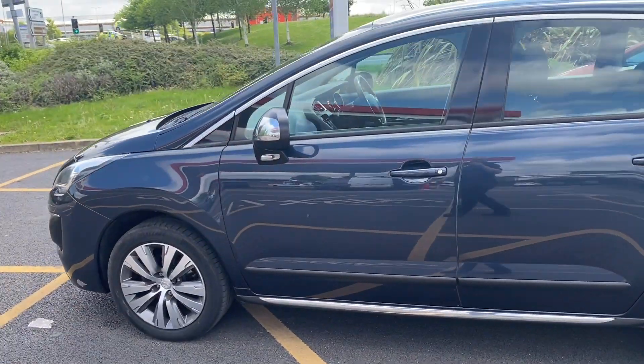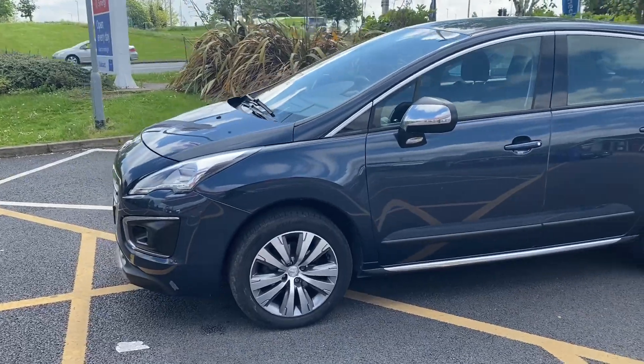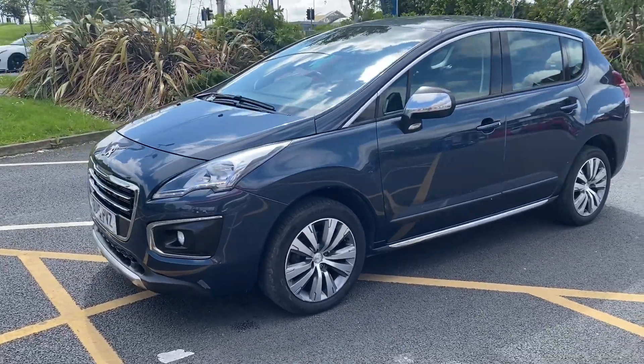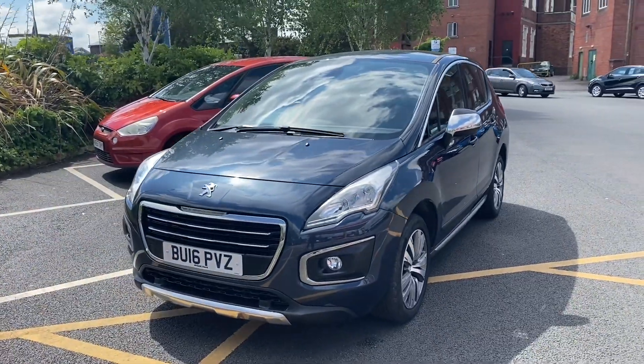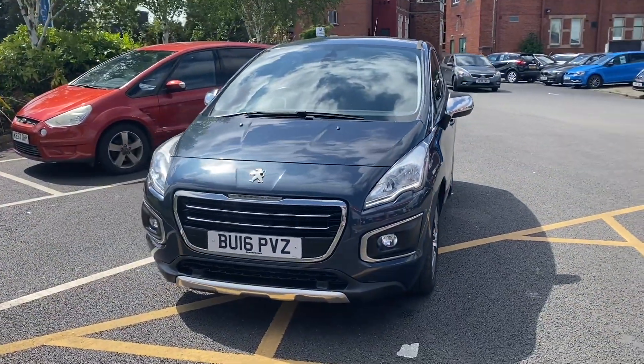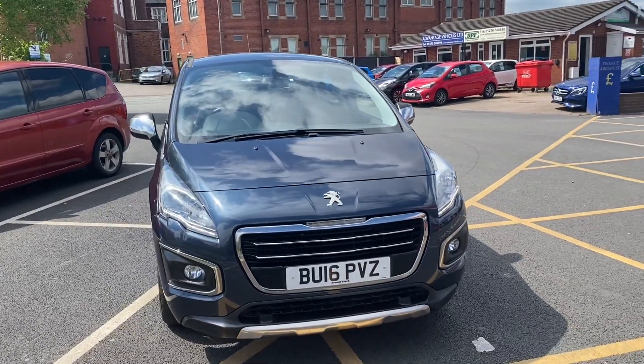Give us a call on that and if you need additional pictures or videos we can use that number to get those back to you — that's not a problem. You will also find this car and the video at the Advantage Vehicles website. If you've got a part exchange, you can get a rough idea of what your part exchange would be worth, and if you're looking to do finance on this vehicle there's a finance calculator on there.